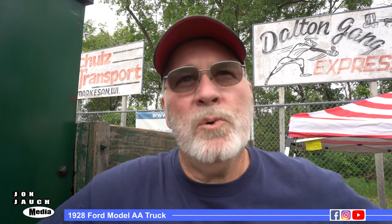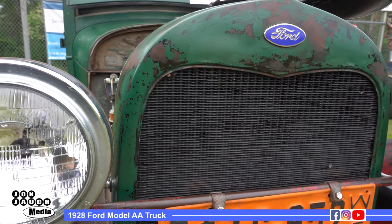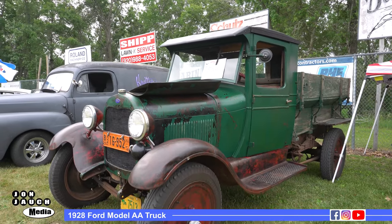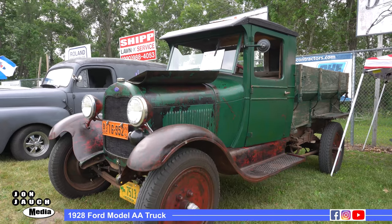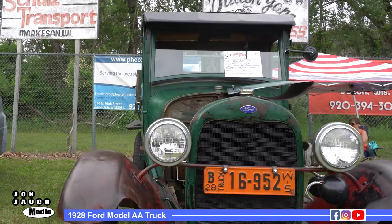I've got a 1928 Ford Model AA, which is a one ton. It was originally from Moose Jaw, Saskatchewan. I bought it off eBay 18 years ago. I'm the second owner of it.